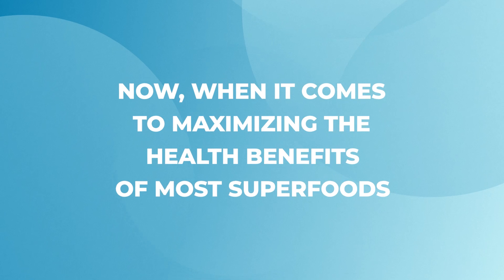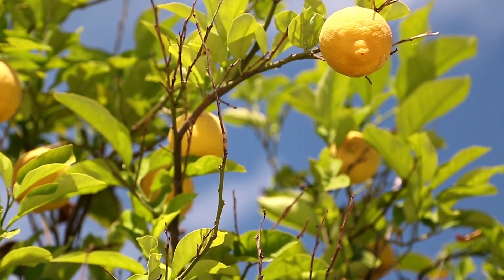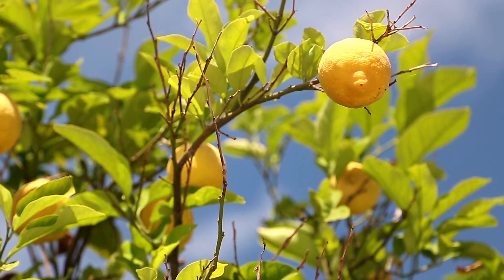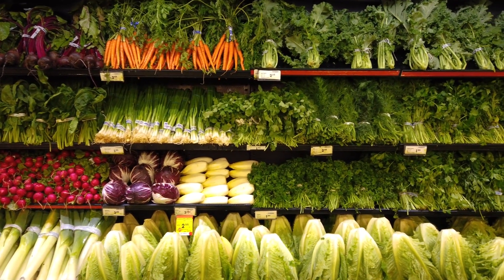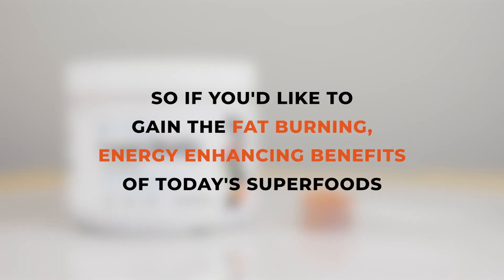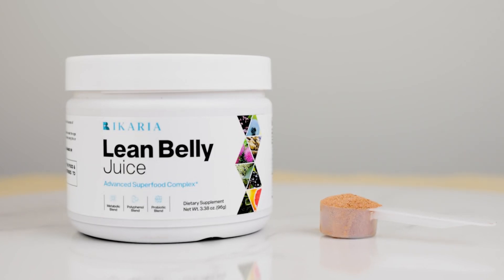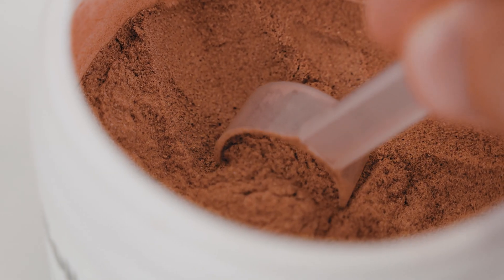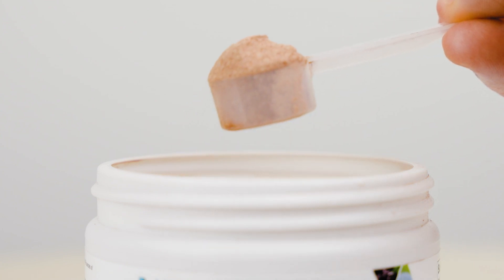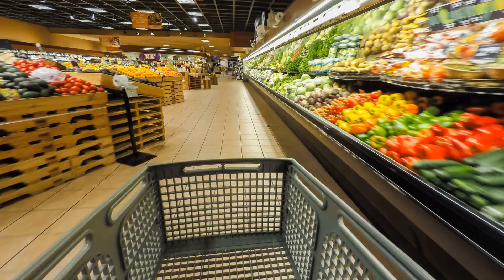Now, when it comes to maximizing the health benefits of most superfoods, you can't go past consuming them in raw format. Nature has designed organic foods to be at their best for bioavailability and absorption into the body. However, not all of us have time to go out and source all these superfoods, let alone having the time to put them into recipes or juice them regularly enough. So, if you'd like to gain the fat-burning, energy-enhancing benefits of today's superfoods without all those hassles, then the next best alternative is for you to get yourself some Ikaria Lean Belly Juice.